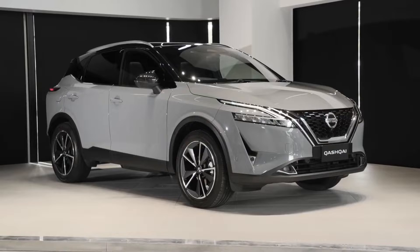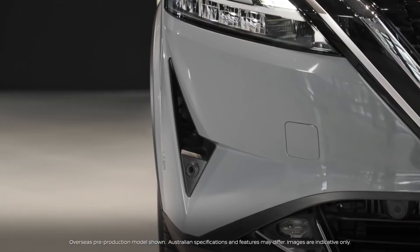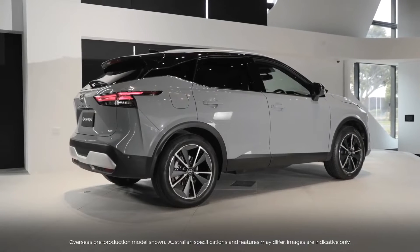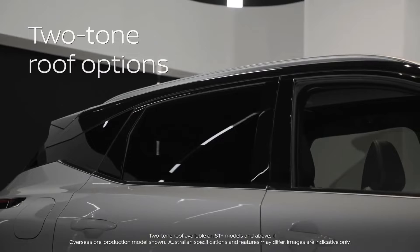Nissan reinforces its position as the leader in the European crossover segment with the unveil of the all-new third-generation Qashqai. More than three million units of Qashqai have been sold since Nissan invented the segment in 2007.